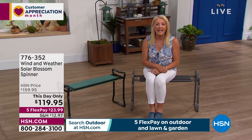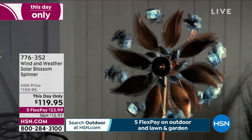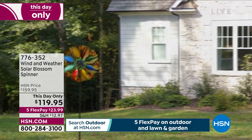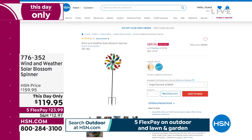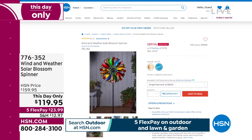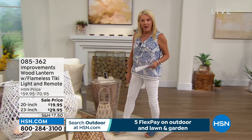Let me give you an update on that really beautiful spinner. It's a this-day-only price — we've sold almost 200. I have under 200 left in the copper, and only about 300 of the multicolor for the whole day. This is even better than a today's special price. With five flex pay, you can get this home for about $24 a month using a major credit card. Five flex is available on all our outdoor gardening items today.